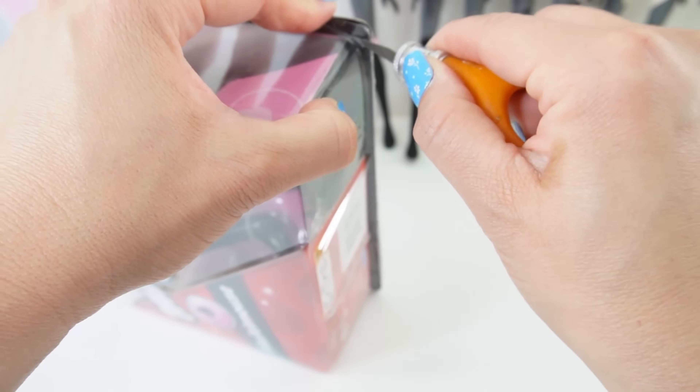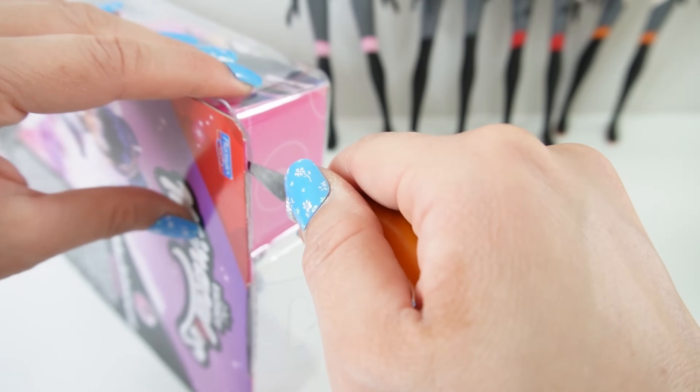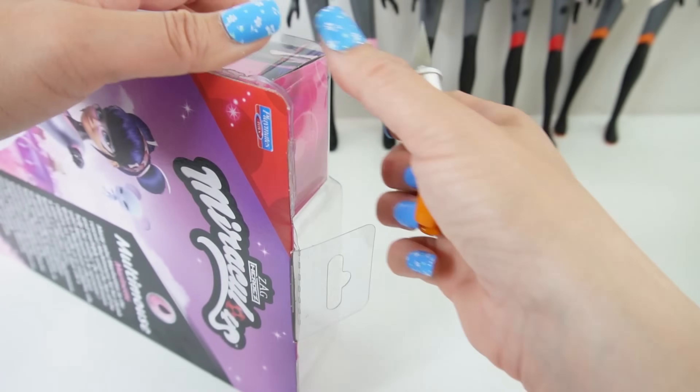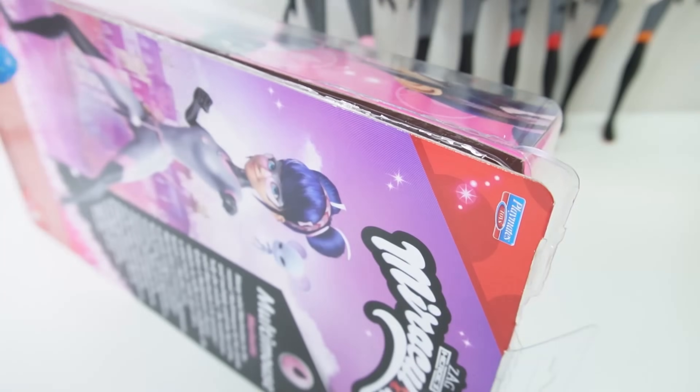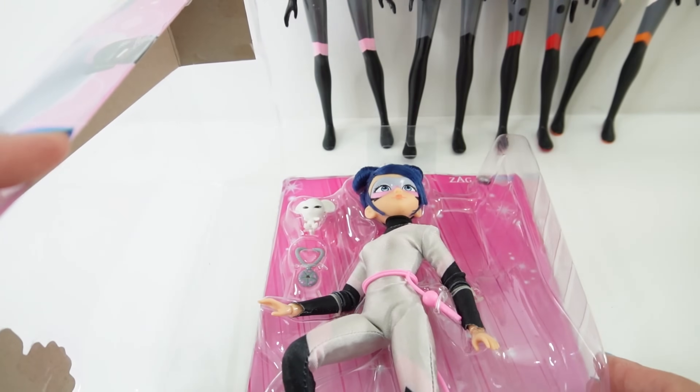Since I like to keep these dolls in their original packaging, I'm just going to cut the ends here with an X-Acto knife. So if you're going to do the same, make sure to be very careful and get help if you need it. This way we can put the doll back in and display her in her box. I'll cut three sides so I can open this up like a book.